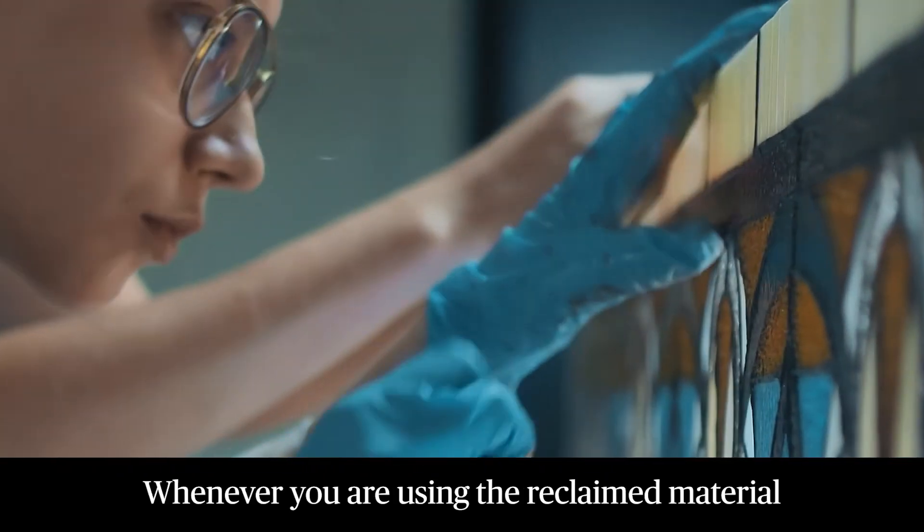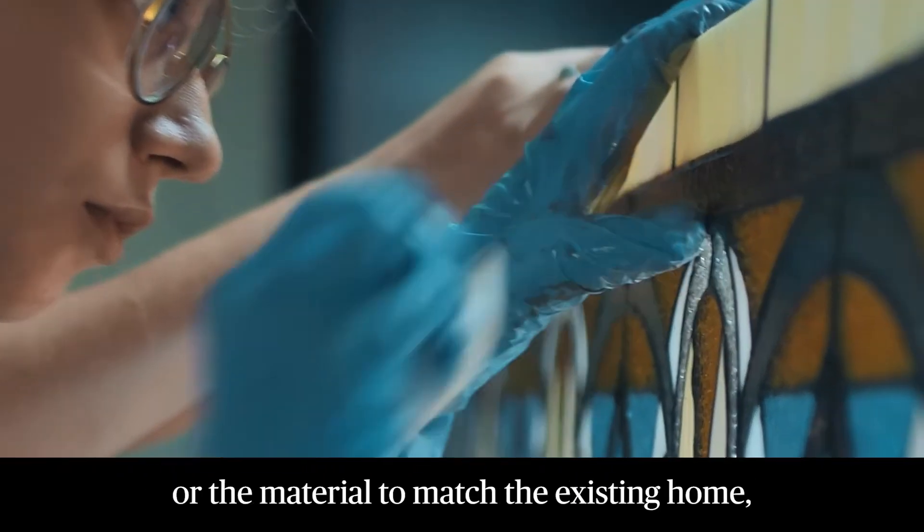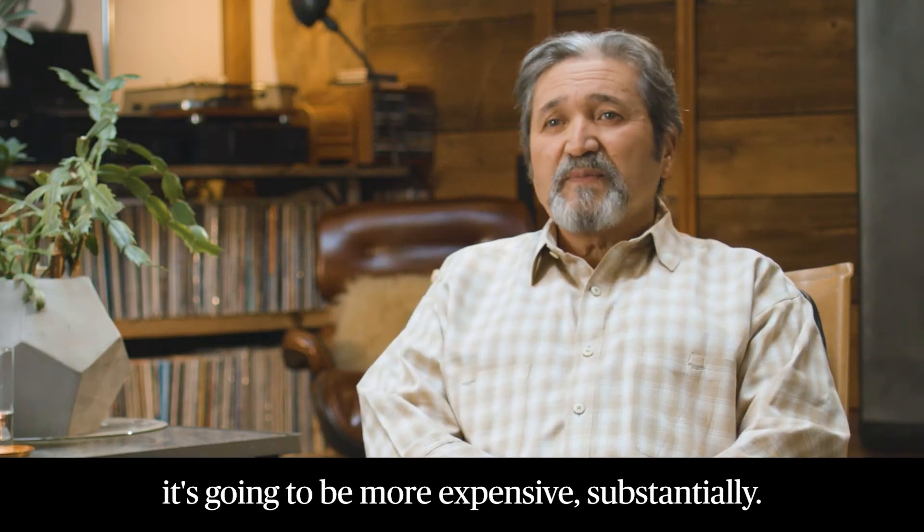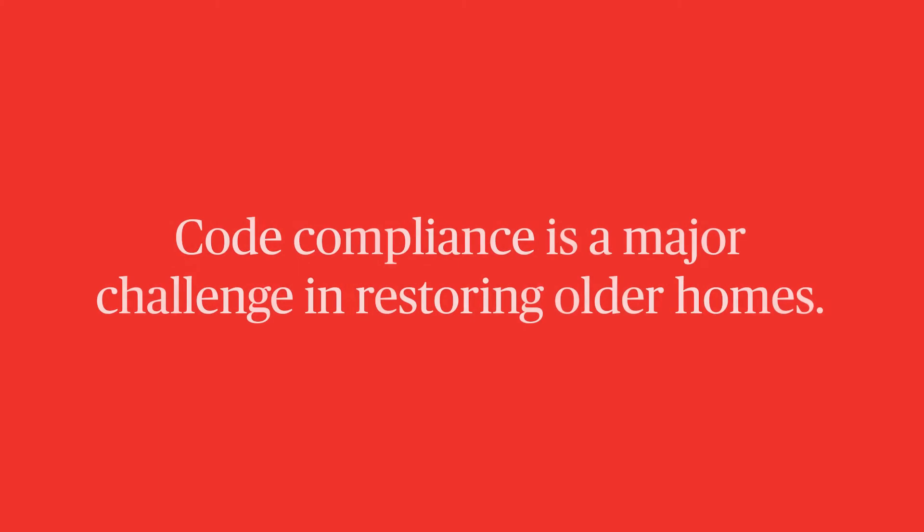Whenever you are using the reclaimed material or the material to match the existing home, it's going to be more expensive — substantially. The code compliance will be, of course, one of the challenges.